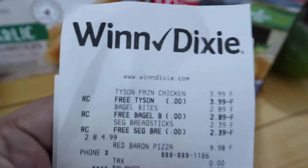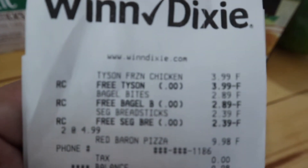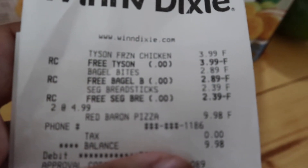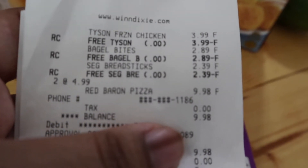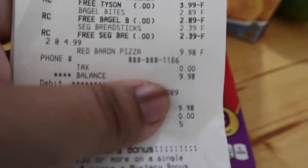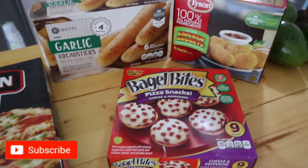I went today and the deal just came out today, so when you guys are watching this, the deal just started the day before. I try to bring you guys the deal as soon as I find out. It's at Winn-Dixie, and it says Tyson chicken nuggets — free item. Bagel bites — free. And here are the breadsticks — free breadsticks. I only ended up paying for the pizzas; they came out to $9.98 for the two of them, no tax. So it came out to $9.98 total. That is amazing — I literally only bought these two pizzas and I got all of these for free, absolutely for free.